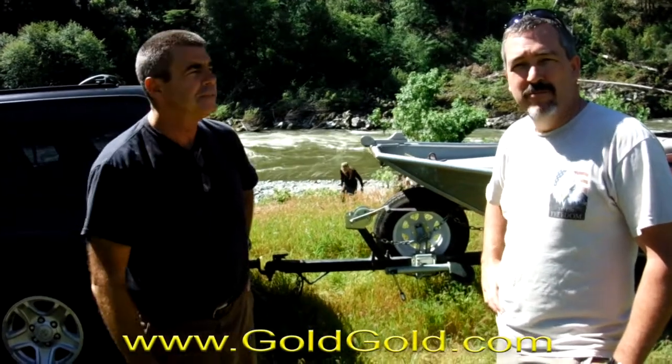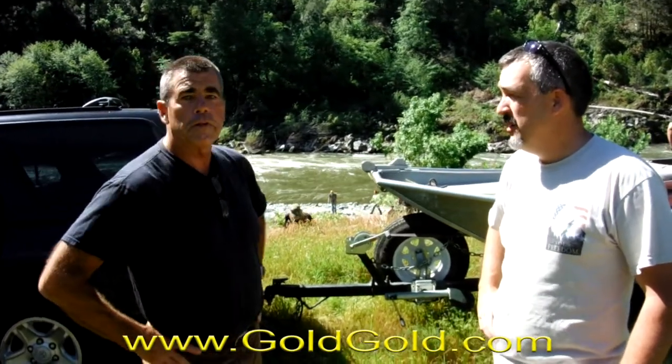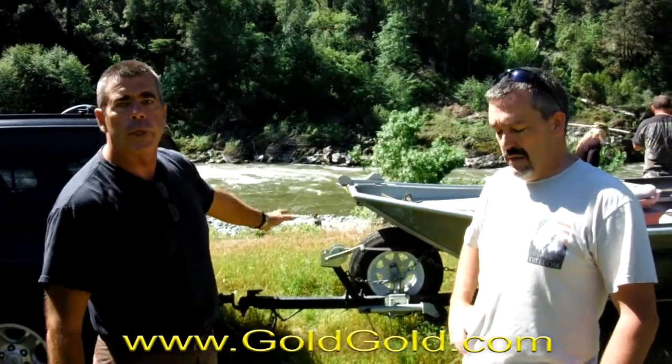Good morning America. How you doing? Here we are at the beginning of another season. It's the 20th of May 2017, first day of the season. We've got maybe 20 new 49ers out here. We're down at Wingate.